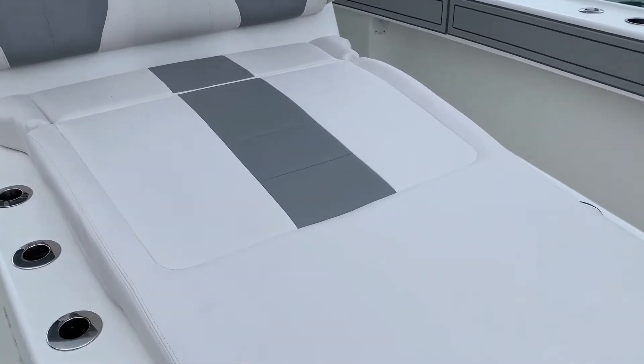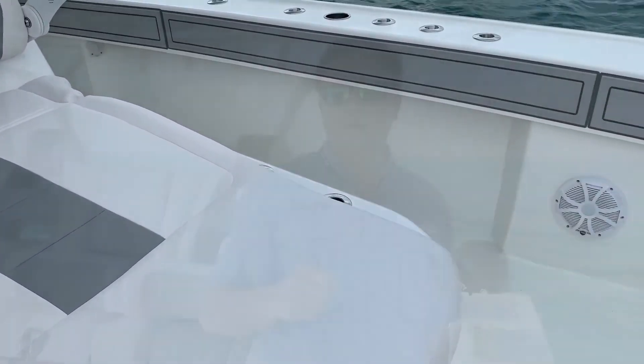Up front we've got a really nice coffin and lounge area that is a great place to hang out. It's also comfortable enough to ride up there because of the ride being so great on the boat that you can still ride in the front of them.